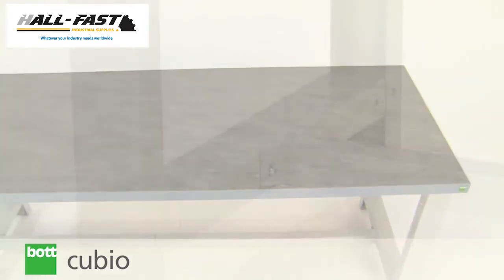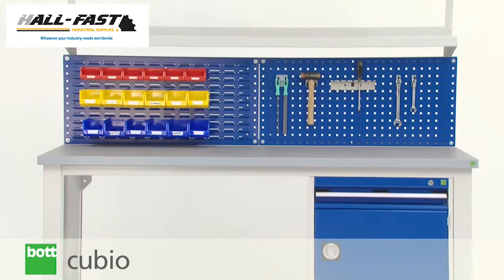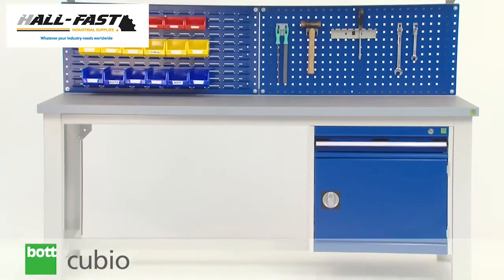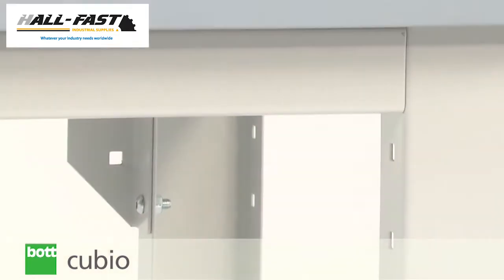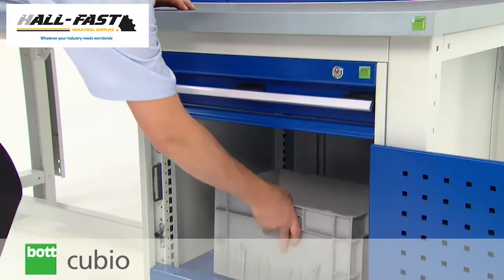Framework benches encompass a strong and sturdy frame that can also be offered with a variety of storage options. Durable stringers and reinforced corner brackets create a strong bench which can support a load of up to 800kg.